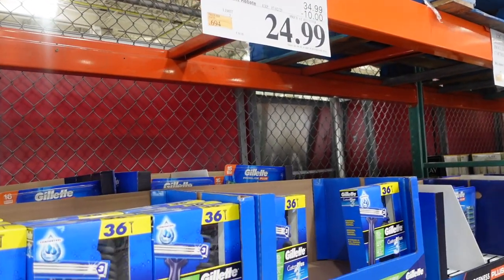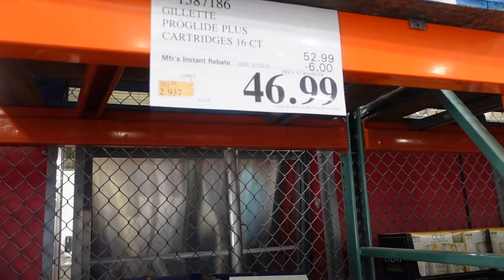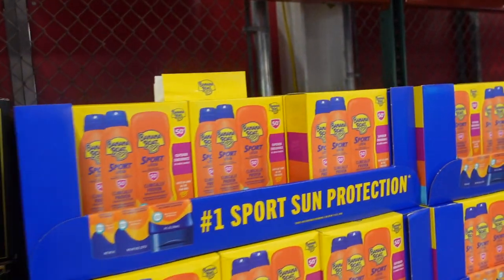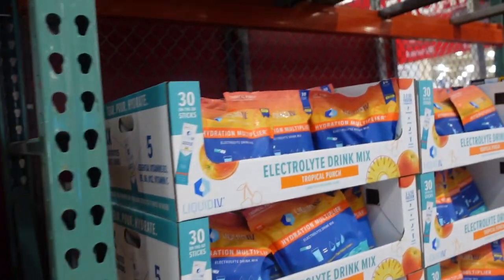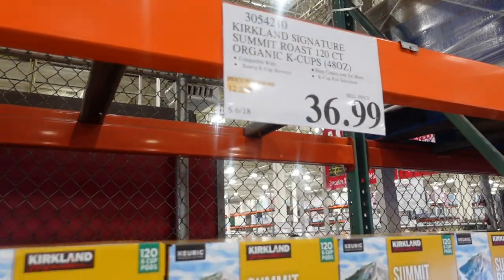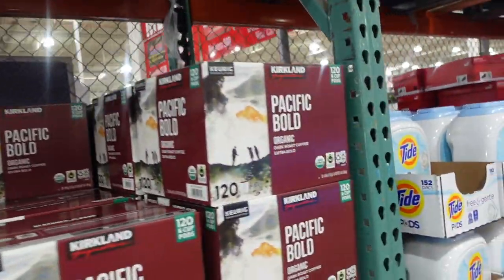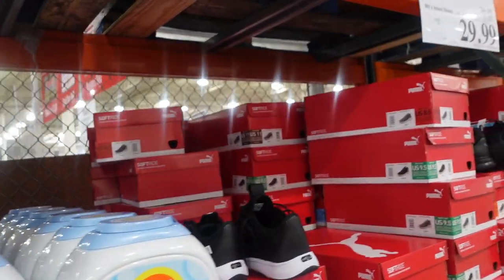Right at the front of the store they have razors on sale — $24.99 for the razors and $46.99 for the cartridges, $6 off. Then we have Olay on sale, $11.49 for the body wash. Next to that they have sunscreen — it's getting into summer weather here in New York — $12.99. They also have Liquid IV for $28.99, not on sale. Coffee is $36.99. Tide pods are $23.69 on sale.